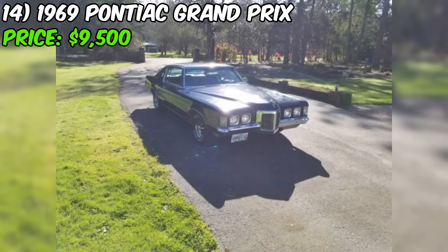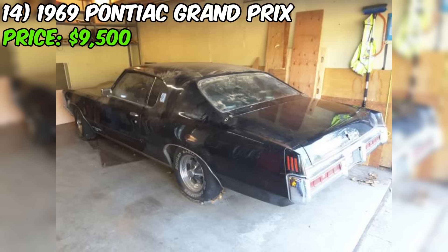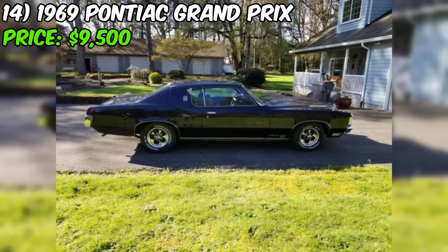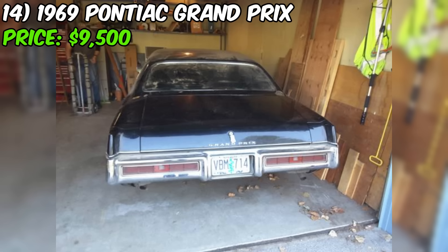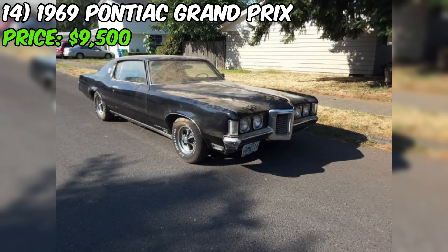The 1969 Pontiac Grand Prix, currently for sale on Craigslist, is a classic American muscle car presenting a great opportunity for a restoration project or drivable classic, offered at $9,500 with a clean title. This Grand Prix has been garaged since 2005, protecting it from the elements and excessive wear and tear. The car has undergone significant mechanical upgrades including a rebuilt 400 cubic inch V8 engine and a rebuilt Turbo 400 automatic transmission. The seller notes it runs and shifts strongly. Inside, the Grand Prix features bucket seats, a console floor shifter, and a tilt steering column.